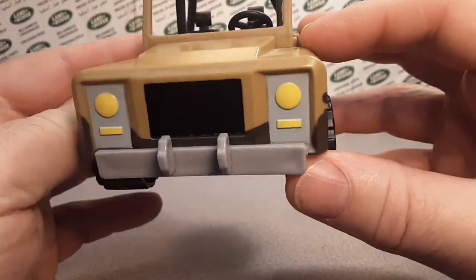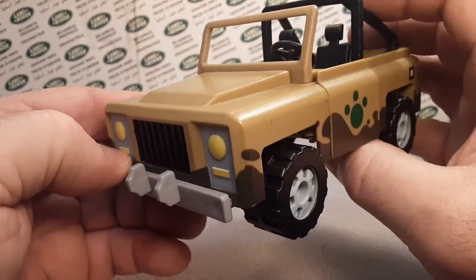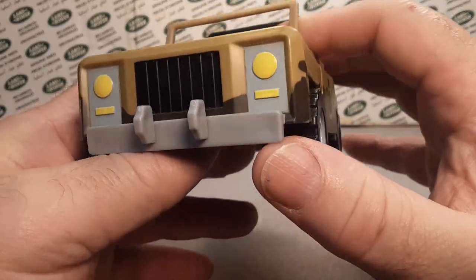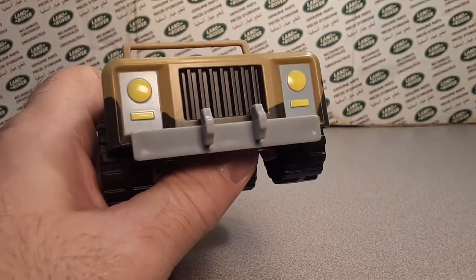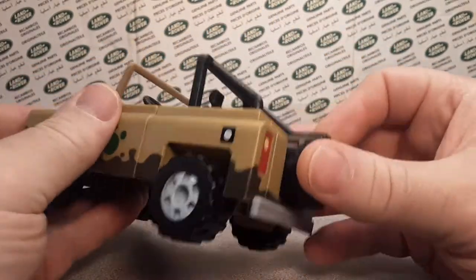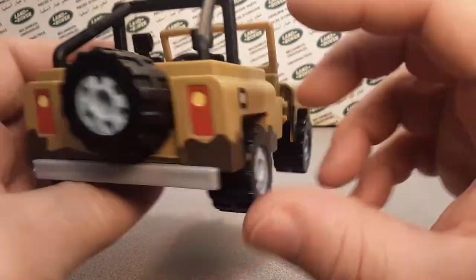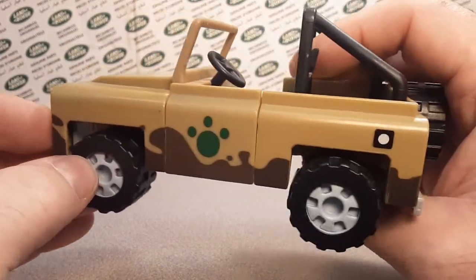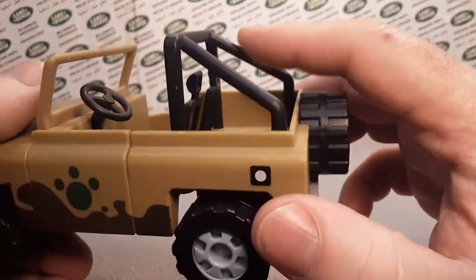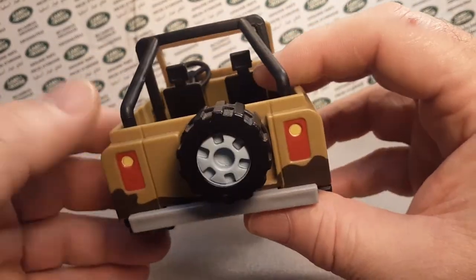Man, if that doesn't scream Defender Land Rover, I don't know what does. It's got a nice puffed-up hood, a solid bumper up front, and those square headlights. They can't copy it too much without having infringement rights and having to pay royalties for a Land Rover. On the back, there's a nice spare tire. The barrel roll down the side gives it that Defender look. The UK normally doesn't put roll cages on — that's kind of an American thing. I guess the SVX had that kind of style, but really kind of cool.